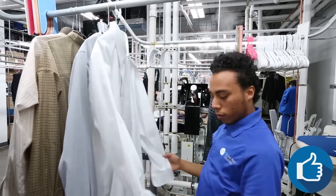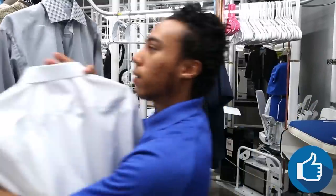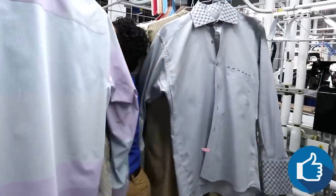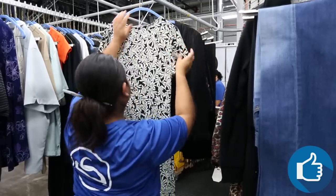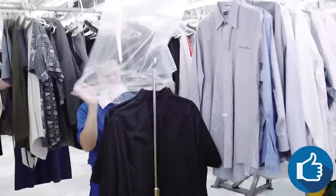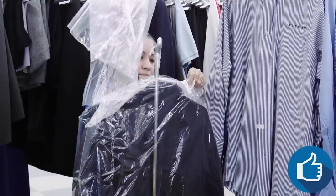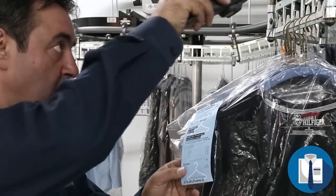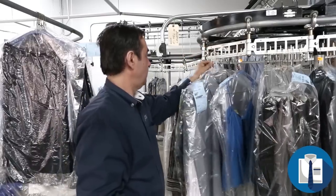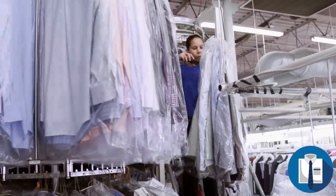Before your items are bagged, we'll do a final inspection. If for any reason we're not happy with the way your garments have come out, we send them back through the process. We want you to be 100% satisfied when you pick up your order. When we're done with your order, we'll send you an email to tell you it's ready, and our automated rack system means that you can expect a fast, problem-free pick-up.